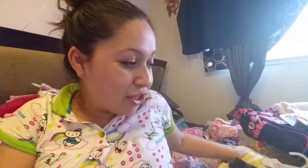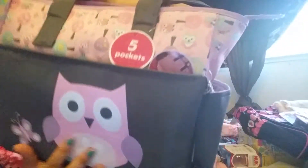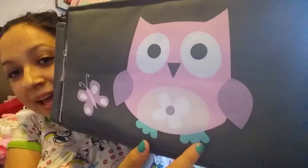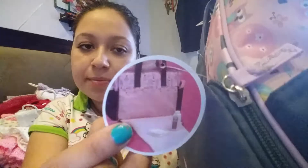She also gave me — my really good friend and also a subscriber of my channel, Gabby — she gave me this really cute diaper bag with a cute owl and my favorite colors. It has five pockets and a zip-down changing pad. So that's really cute, thank you so much!